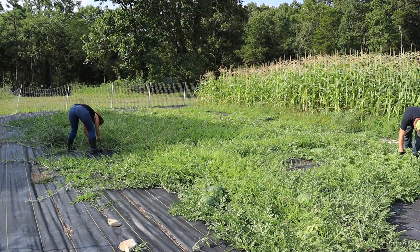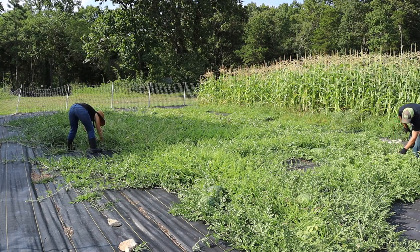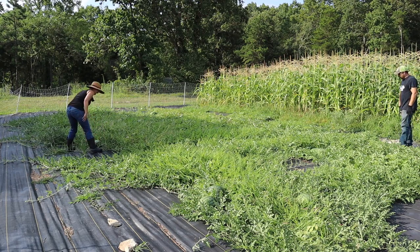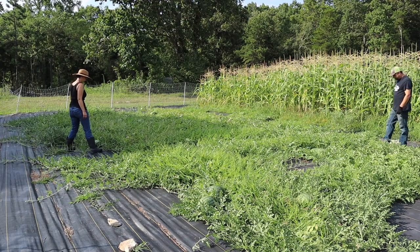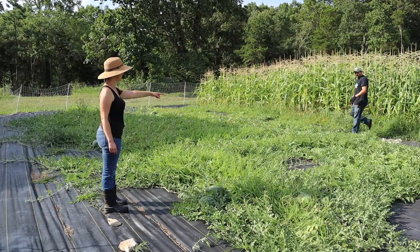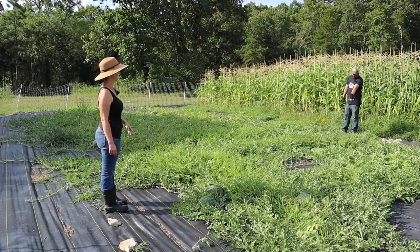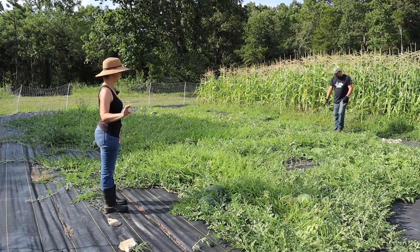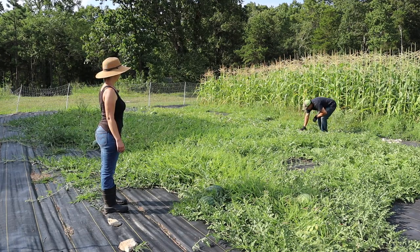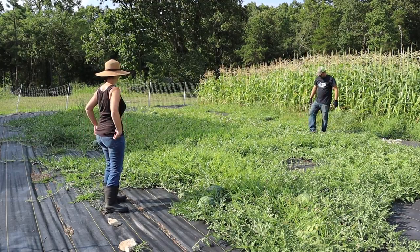This one could be ready even though it's pretty small. This little one looks ready too. This one could probably be picked or could go another couple of days — but if it can go a couple more days, we need to let it go. This one could probably go another day or two but not much more than that.